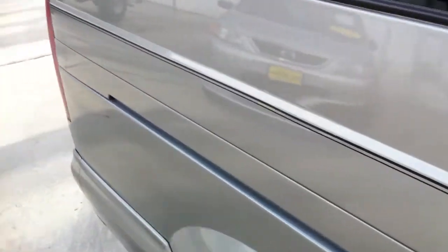Very clean, very well taken care of. A lot of people like the Astros — I've owned a couple of them in my life. It's got the child safety lock there. They're essentially bulletproof; they'll go at least 200,000 miles with no problem.